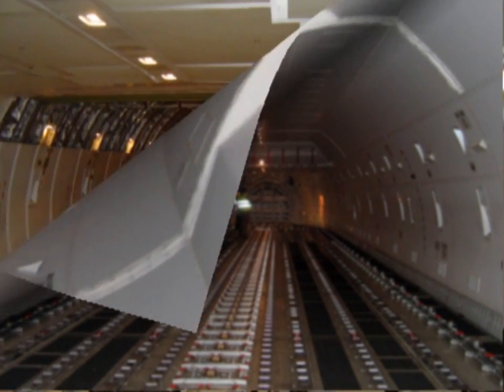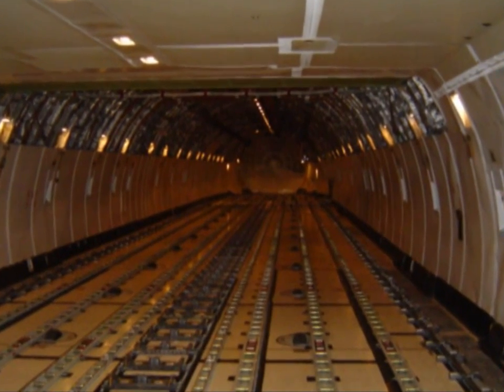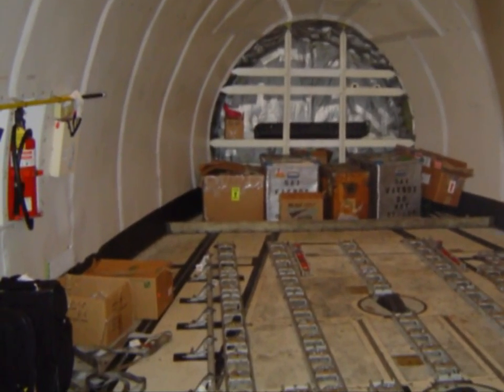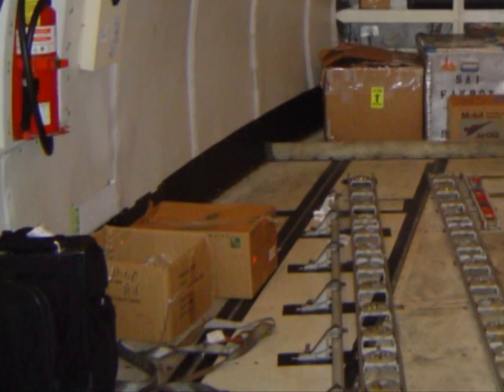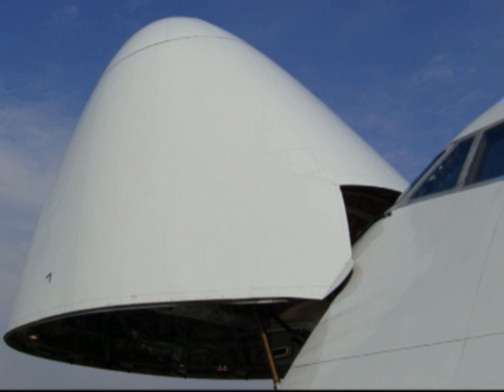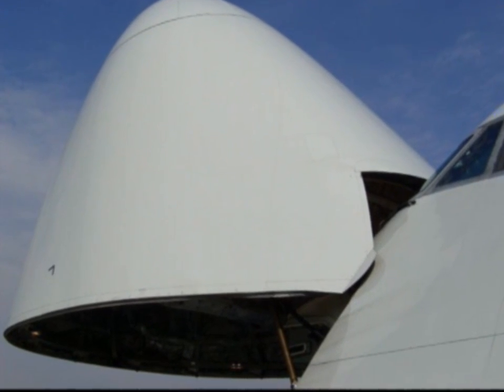It spans the whole length of where passengers were — you just look down, it seems to go forever. This is where we carry all sorts of different things, including one of the most important things: my suitcase. Now some of the aircraft are converted passenger ones, others are dedicated freighters. You can see if that nose opens up, it was built as a freighter.